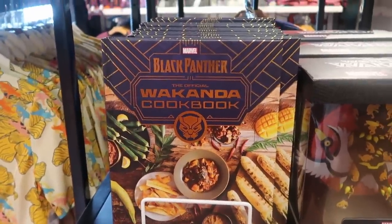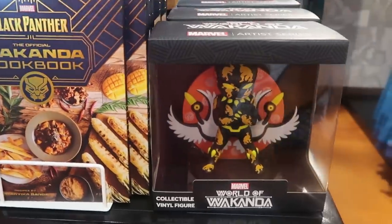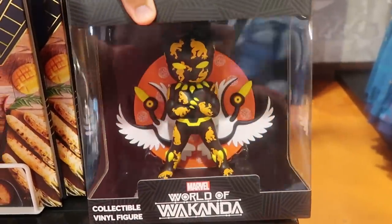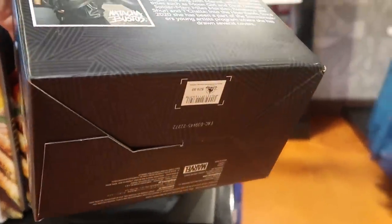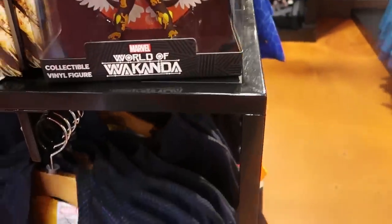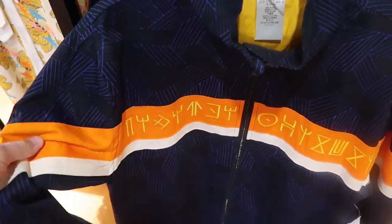How fun is this — they have a Marvel Black Panther Official Wakanda cookbook, like that is incredible. Then they have a Marvel World of Wakanda vinyl figurine with a collectible base — artist series, $29.99. And they do have a really nice full-zip track jacket here as well — everything is embroidered, $74.99.